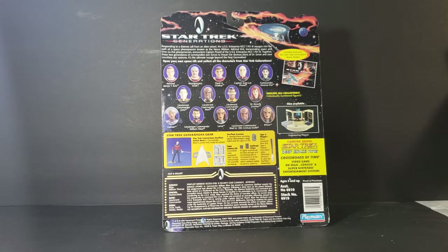Also on the packaging: coming soon — Star Trek Deep Space 9: Crossroads of Time video game on Sega Genesis and Super Nintendo Entertainment Systems. You've also got the engineering playset advertised as well.